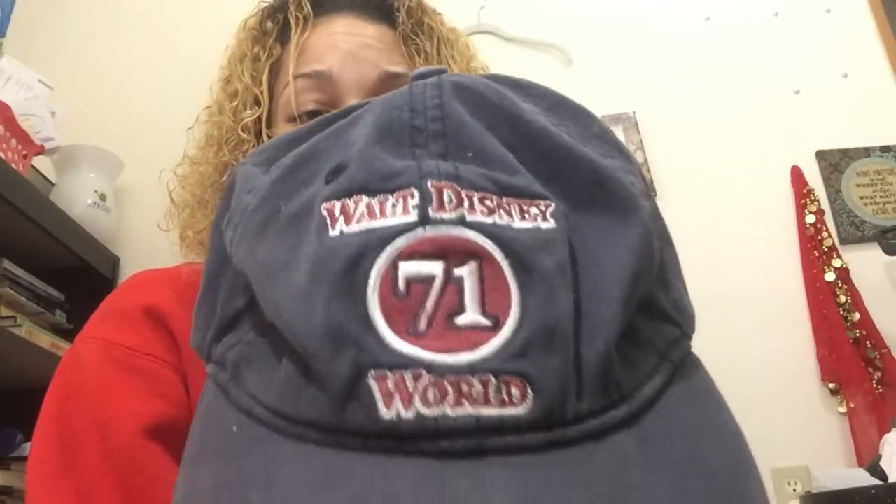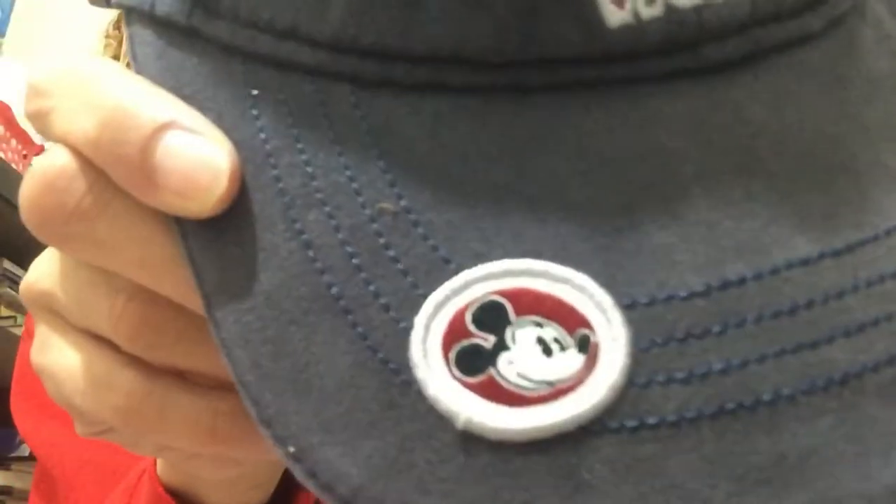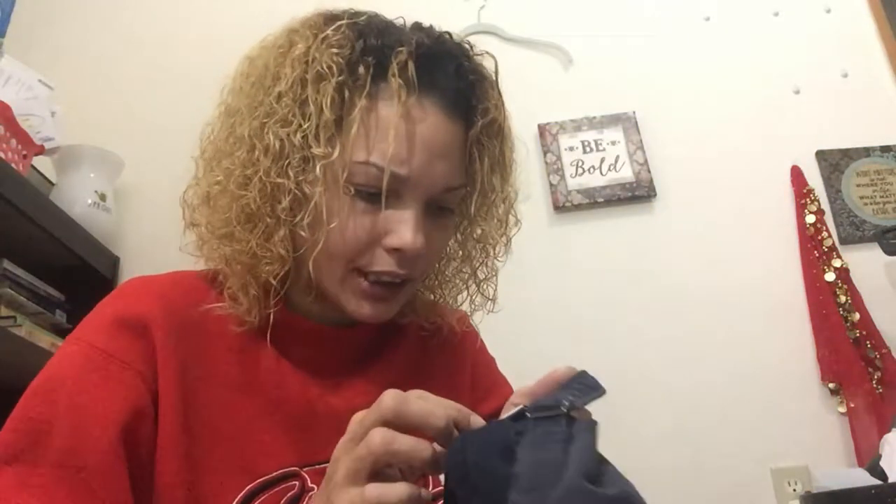Walt Disney World hat — 1971. I can't even put a price tag on this and I'm gonna reach out to a lot of guys I know in the resale community.